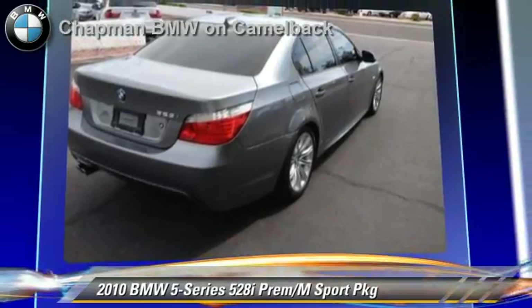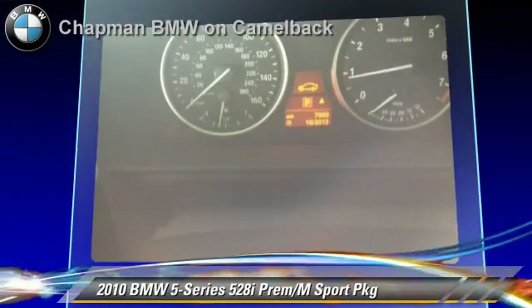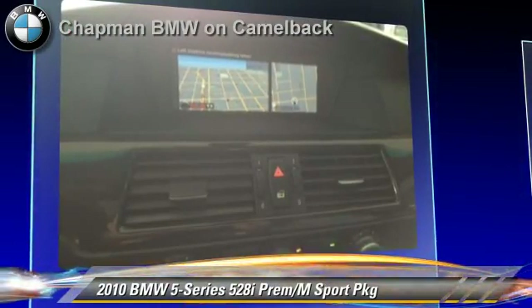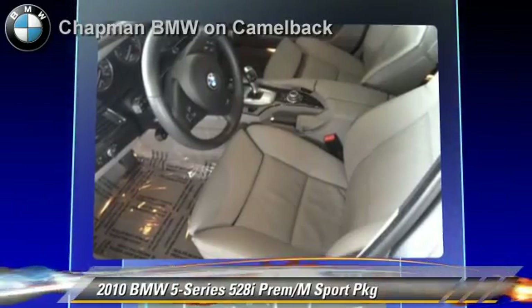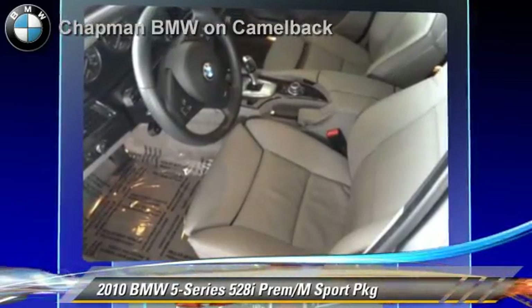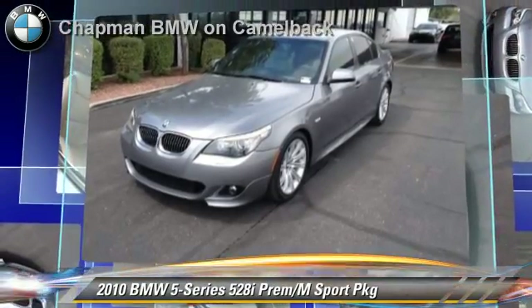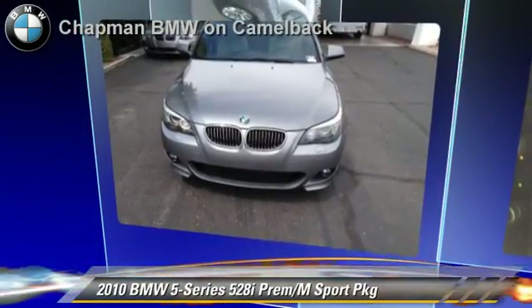premium package, and M-Sport package. Safety features include side airbags, traction control, and ABS. Comfort and convenience features include satellite radio, navigation system, xenon headlights, and Bluetooth wireless.